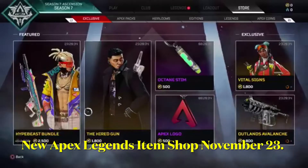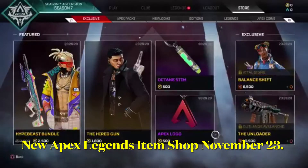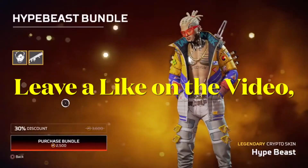Hey guys, Gamers Tuning in, I'm back with another video. Today's video is going to be on the new Apex Legends shop. I'm shopped November 23rd. First we have the Hype Beast — it is a 30% discount, it is 2500 coins, legendary Crypto skin.